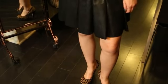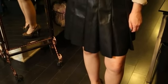Hi, this is Emily, and this is what heels go with a black skirt. Today I'm going to talk about why I love animal print shoes to go with a black skirt, and I'll get into some more details about why that's a great match.